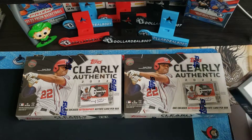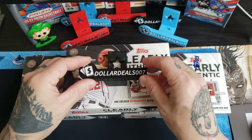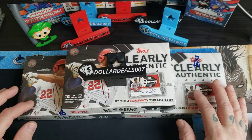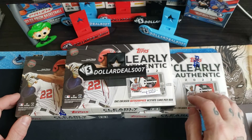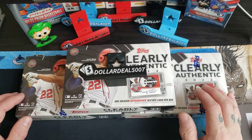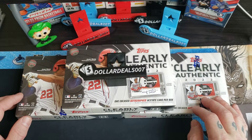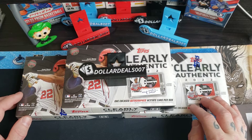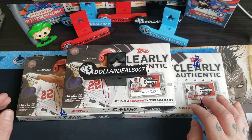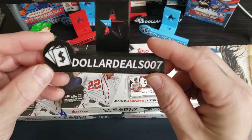Hey ladies and gentlemen, boys and girls, I am back with another video — clearly authentic baseball. Like and subscribe. I will drop a link for the free box giveaway video, which was a couple videos prior. Make sure you go there and drop a comment. At the end of the month, as long as I get 100 subscribers or more, we'll go from there.